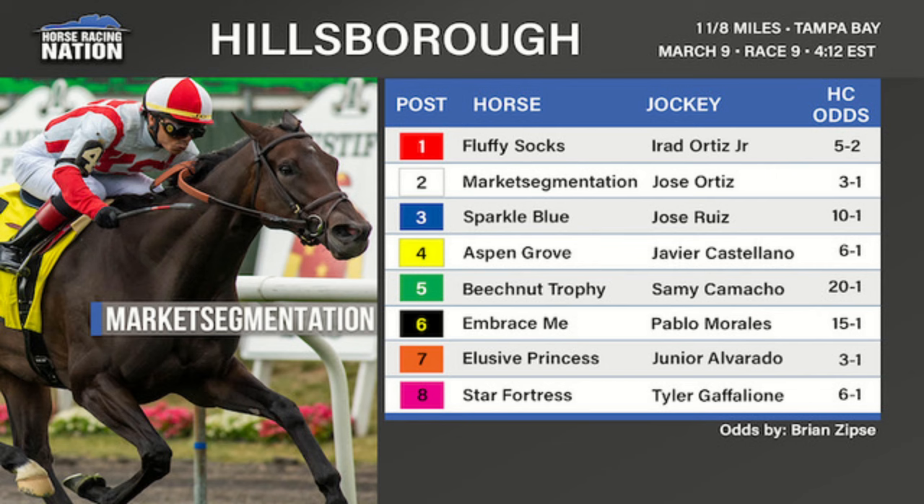Number six, Embrace Me, a four-year-old daughter of Candy Ride trained by Tom Albertrani, is similar to Beach Nut Trophy in that she's been running mostly at allowance level. She does want to come from behind. She did win last time rallying in an allowance race over this Tampa turf course, but before that her form was not particularly great. She looks like the least of the trio of closers in this field.